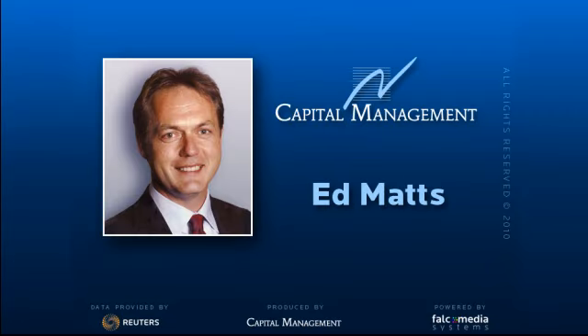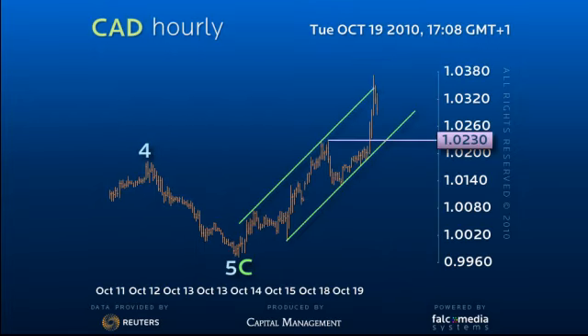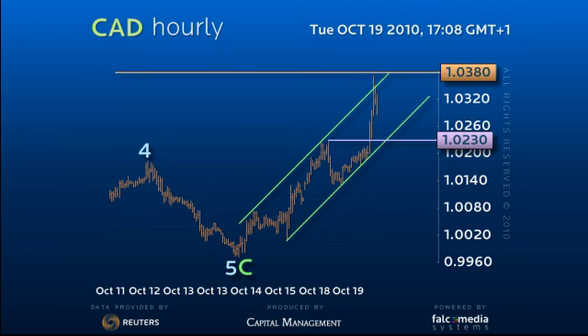Hello and welcome to the shorter term update on the Canadian dollar. The sharp rally through 102.30 has already pretty much provided the 103.80 target area, but also another important step in our bullish view and eventual test and break of the 108.50 head and shoulders neckline on the daily chart.